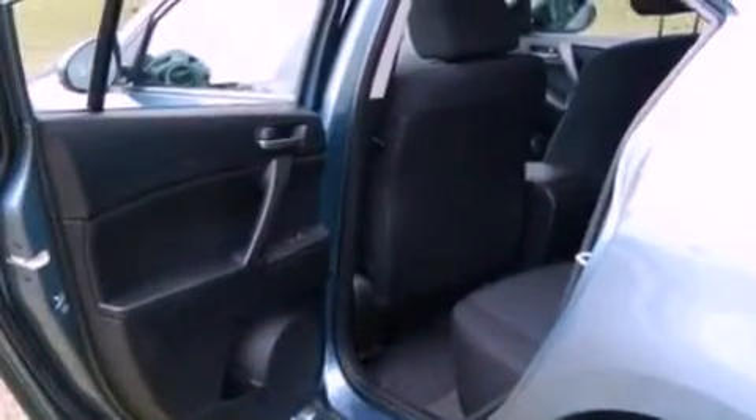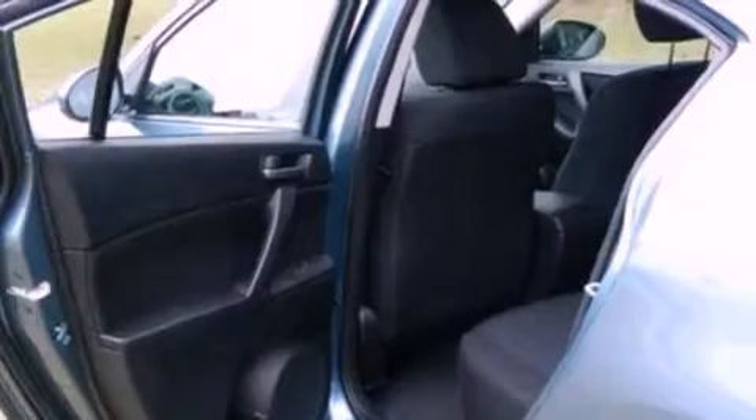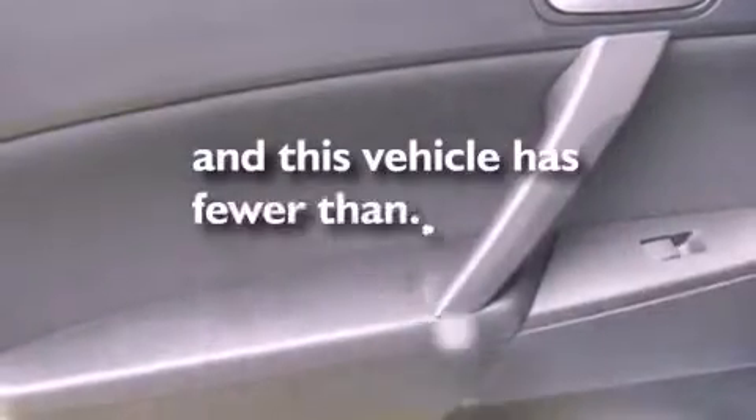Also included are a passenger side vanity mirror, an anti-lock braking system, a keyless entry system, and this vehicle has less than 35,000 miles.